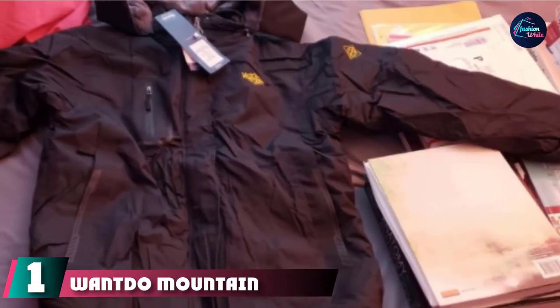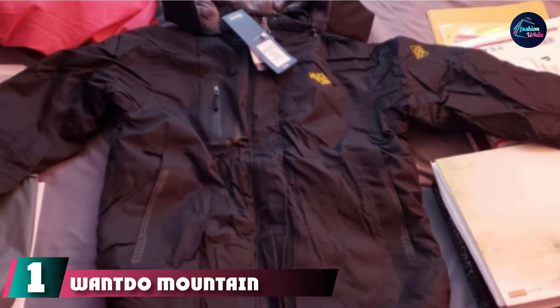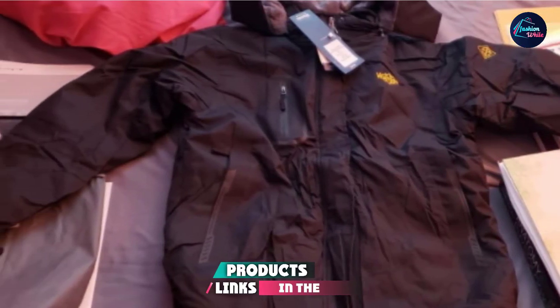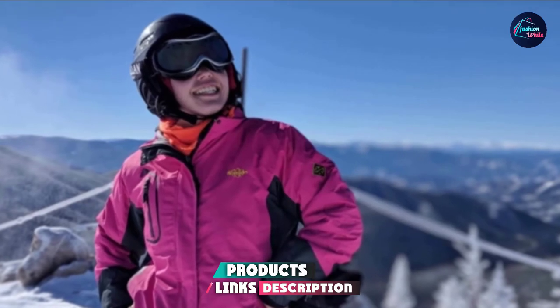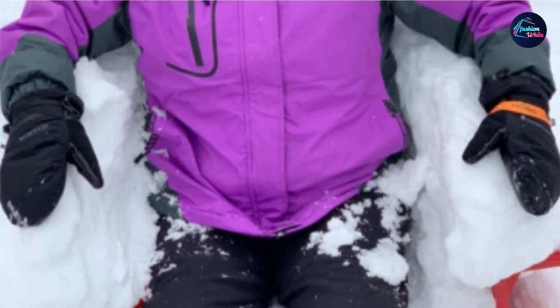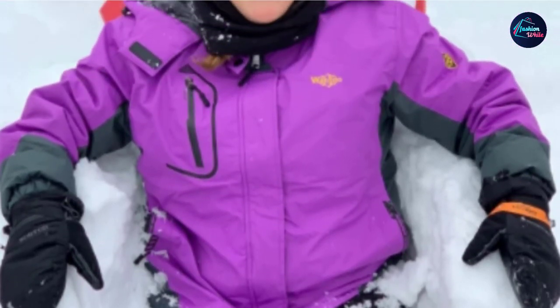At the first position of our list, we have the Wando Mountain Women's Ski Jacket. It is one of the best budget ski jackets out there for windy conditions when it comes to comfort and flexibility. This women's ski jacket guarantees heat retention and ensures that your ski trip goes according to plan. It features 240 grams of polyester fiber, ensuring the best thermal insulation is provided.